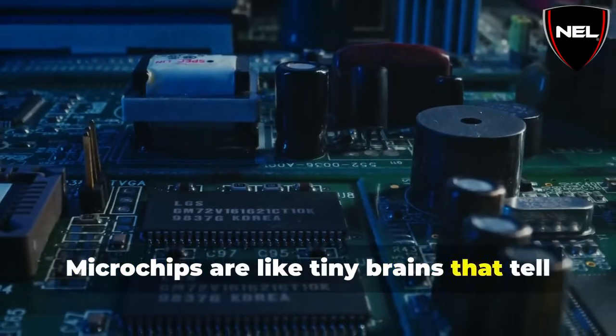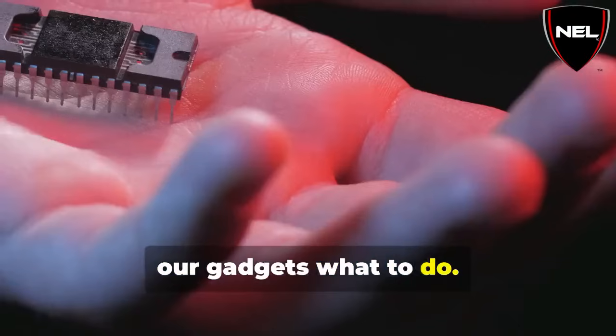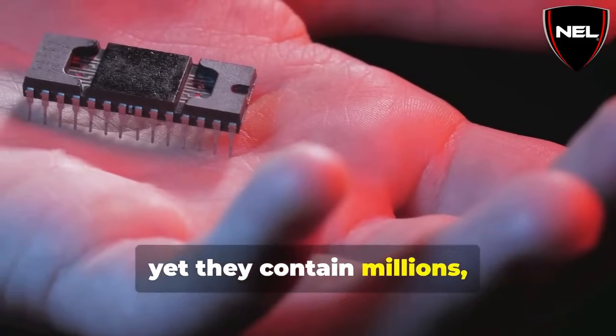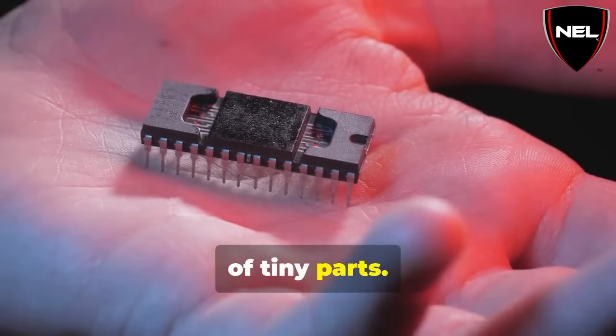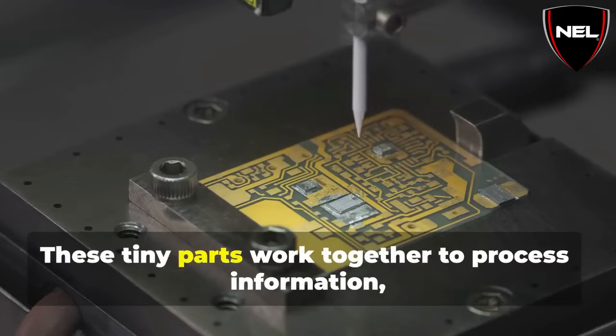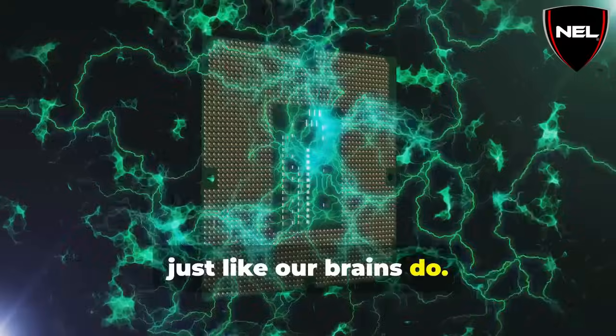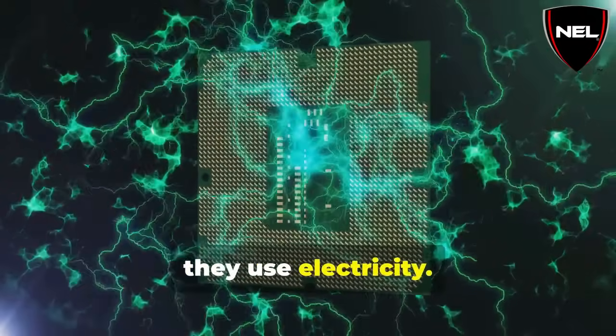Microchips are like tiny brains that tell our gadgets what to do. They are incredibly small, often smaller than a fingernail, yet they contain millions, even billions of tiny parts. These tiny parts work together to process information, just like our brains do. But instead of using thoughts and ideas, they use electricity.